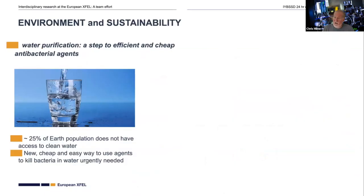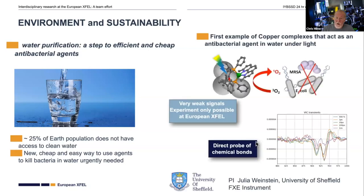Here are some examples of the large-scale challenges we're addressing with the broad range of research at the facility. One topic of importance to human health is water and access to clean water. One of the systems we measured last year with Julia Weinstein's group at the University of Sheffield was a photo-activated antibacterial agent — a copper molecule you can put into solution. When it absorbs light, it creates singlet oxygen, which is destructive to the bacterial components of your mixture.